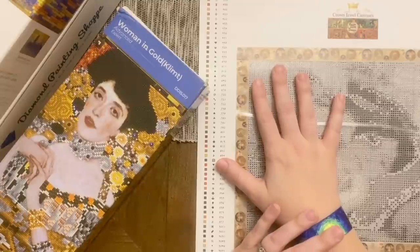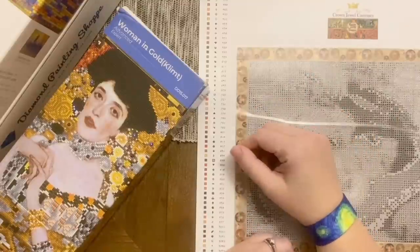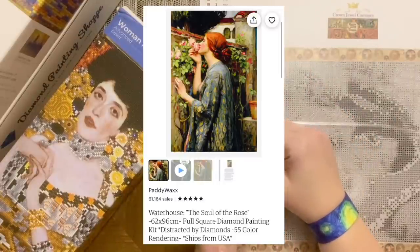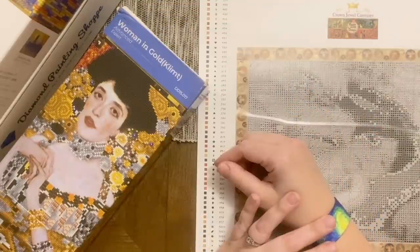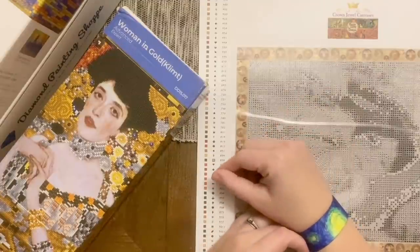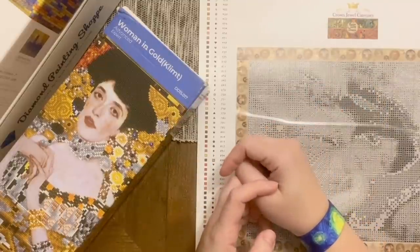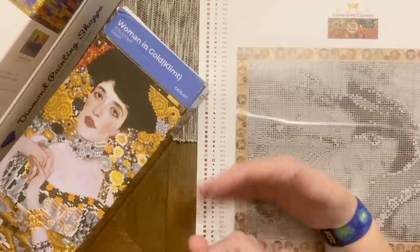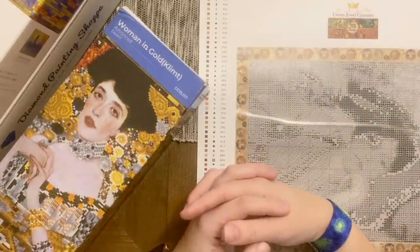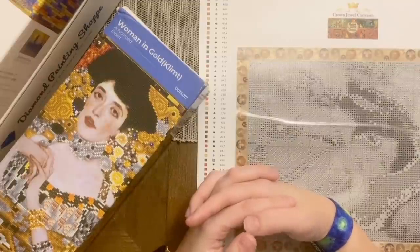The other shop I want to mention is Distracted by Diamonds, which is also partnered with Paddy Wax — it's the same shop on Etsy. Right now they have the rose in stock; they tend to rotate through stock, so I'm not sure what all they'll have by the time summer rolls around. They had a really beautiful piece with swans last year, and they have excellent quality kits. I'll be sure to link to all the shops I've mentioned in the description.